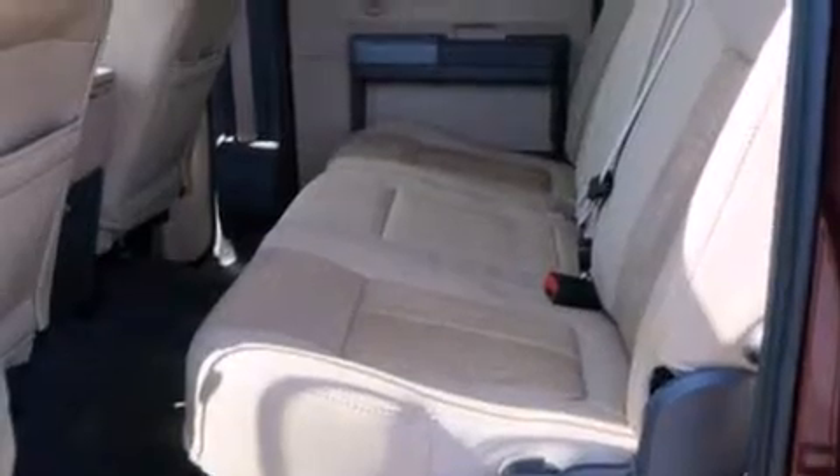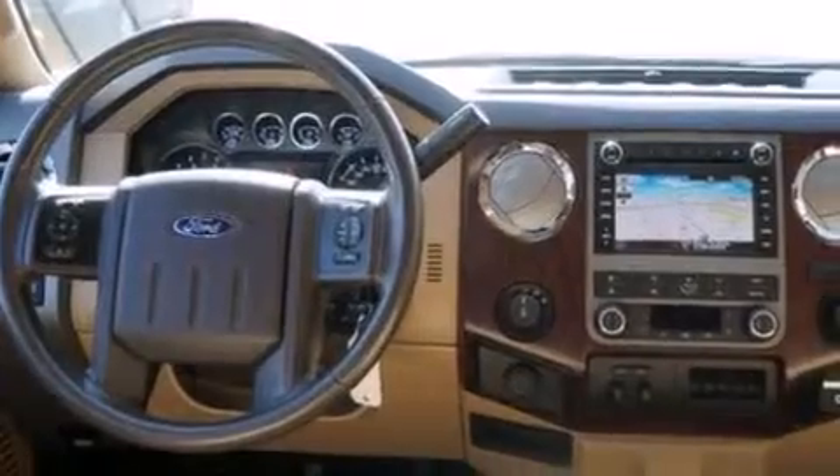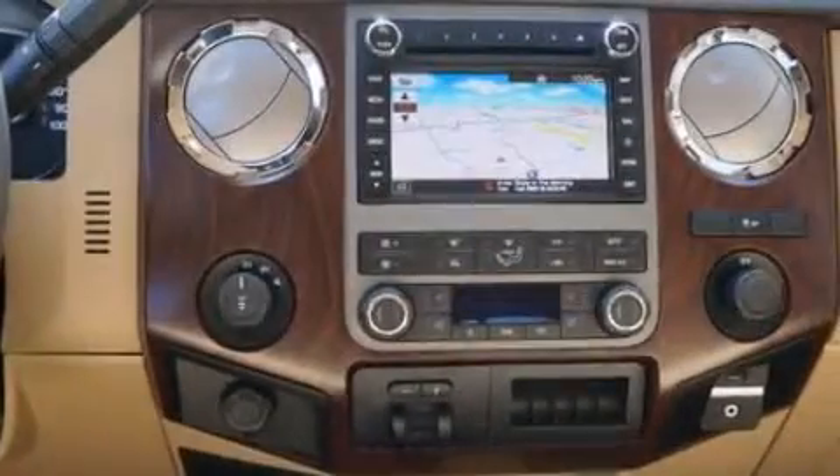Its top features include a navigation system, power adjustable driver pedals, cooled seats, traction control and stability control systems.